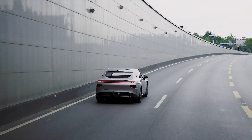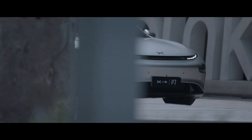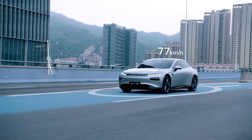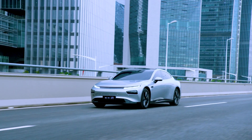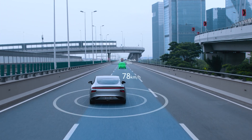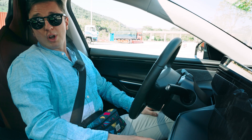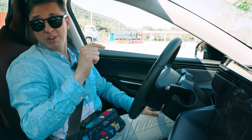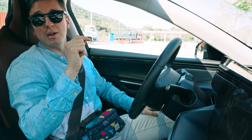China seems intent on leading the way in the field of autonomous driving technology, and one Chinese company that is bringing the fight straight to Tesla's autopilot is Xpeng. Today we're going to get a peek at what it can do. We're going to experience what I think is the most interesting and important part of this car and this video: Xpeng's NGP, or Navigation Guided Pilot.